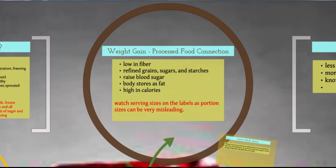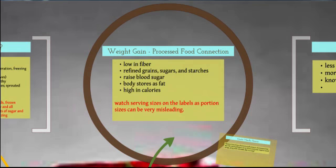So why does processed food make you gain weight? First, processed foods are low in fiber. Fiber-rich foods such as fruits, veggies, and whole grains keep you feeling full longer, so you eat fewer calories and stay on track for weight loss. Processed foods also contain refined grains and sugars. Refined carbohydrates raise your blood sugar, which causes more insulin to be produced. When those carbs aren't burned quickly, the body stores them as fat.